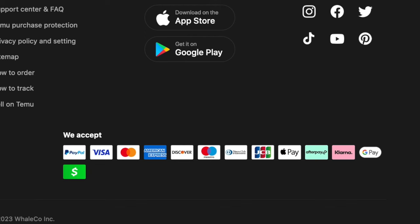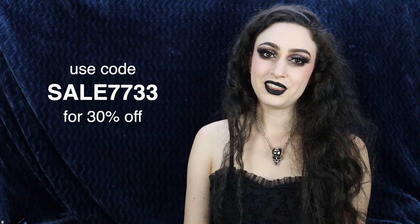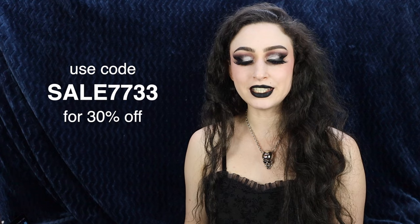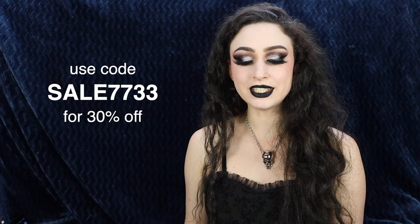They also accept all major credit and debit cards, electronic payments, and pay later programs like Klarna and Afterpay. They've also given us a discount code, which is SALE7733, to get 30% off. I'll leave my code and the links down below in the description box. You can get up to $100 worth of Temu coupons — all you have to do is click the link in the description, use my code, and download the app. Just for watching this video, Temu will give you an exclusive discount.